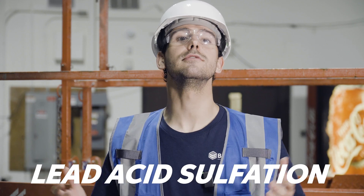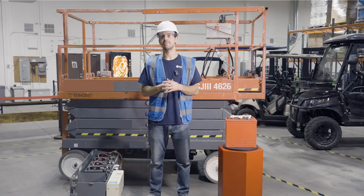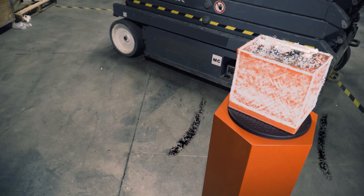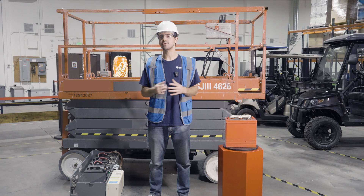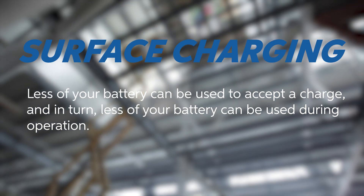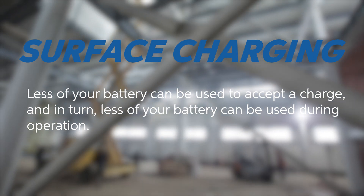Neglecting this regular maintenance causes lead acid sulfation over time. So if you don't use it, you lose it. Within just three months of non-use, your batteries go through a sulfation process. This process hardens the electrolyte like a brick from the bottom up, which extremely shortens your run time — in part due to a process called surface charging, where less of your battery can be used to accept a charge, and in turn, less of your battery can be used during operation.